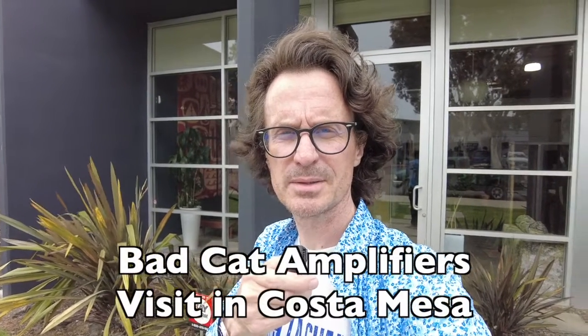Here we are at Costa Mesa in front of the Batcat Amps place, and we are about to do a tour of this great workshop where they build an awesome tube amplifier.